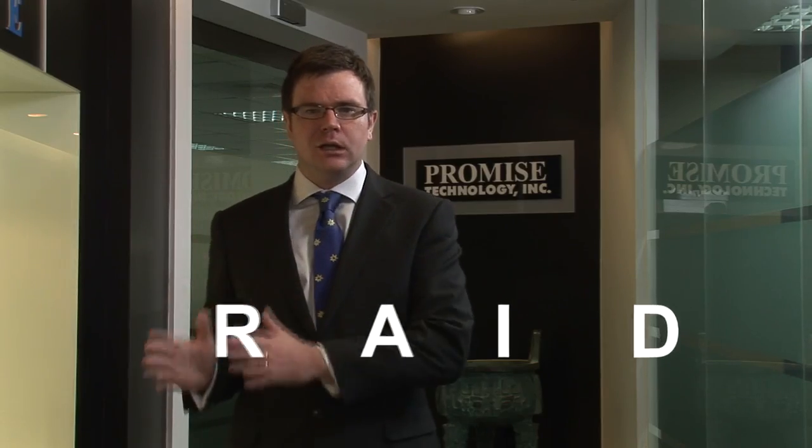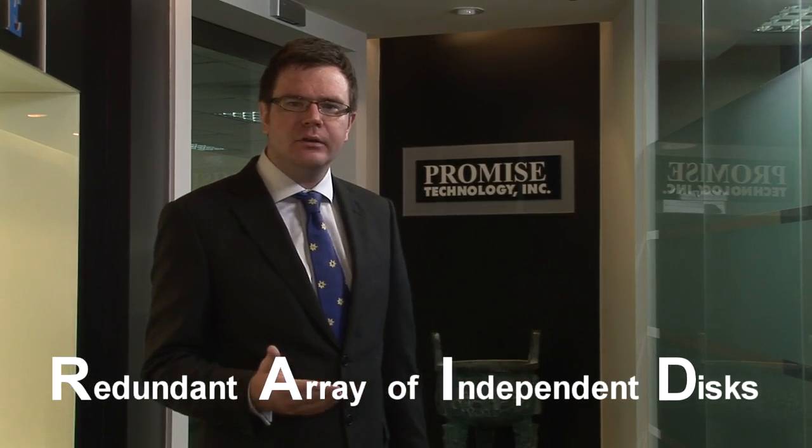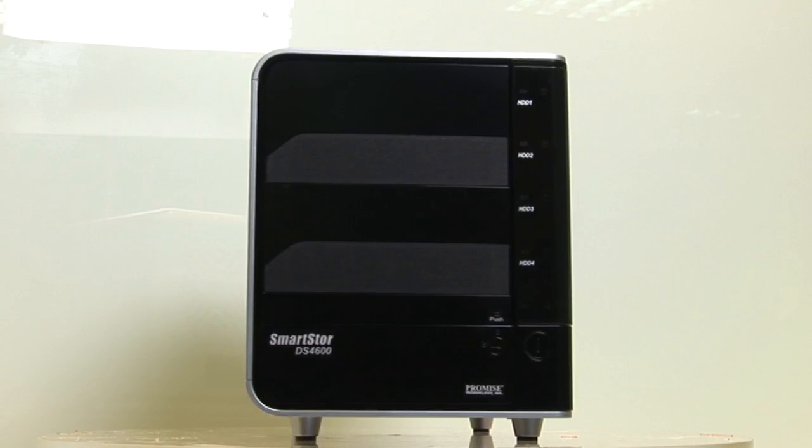RAID stands for Redundant Array of Independent Discs. RAID technology offers one of the most reliable ways to secure your data, with everything stored across different drives, which lowers the risk caused by a single hard drive crashing.